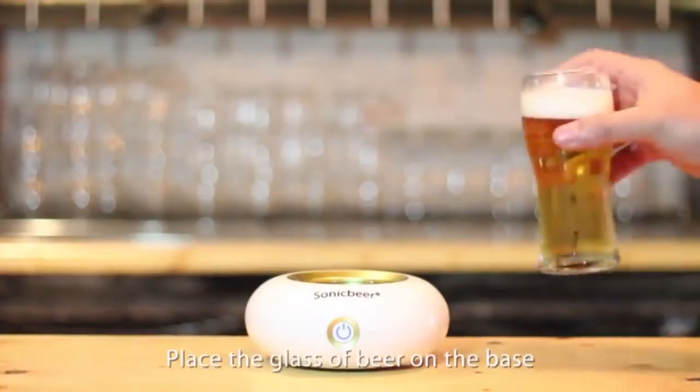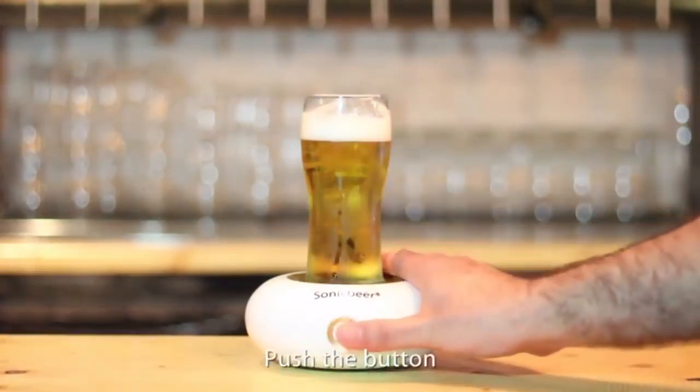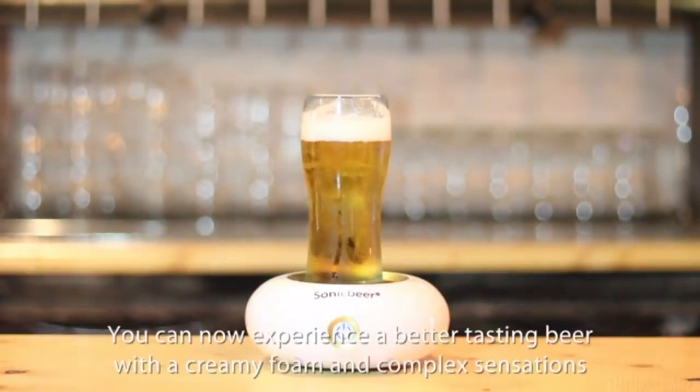Place the glass of beer on the base, push the button, and enjoy. You can now experience a better-tasting beer with a creamy foam and complex sensations.